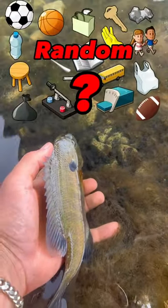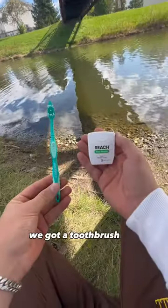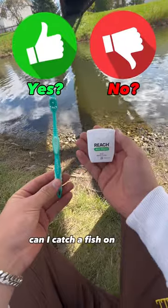Catching fish but with random items, Part 2. Today we got a toothbrush and some dental floss. Can I catch a fish on this?